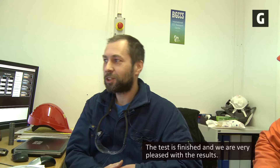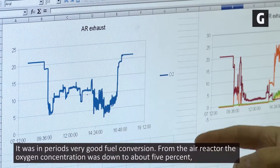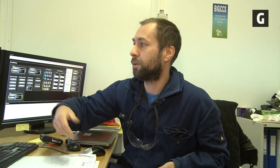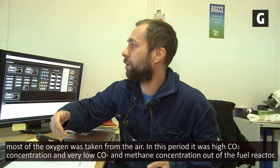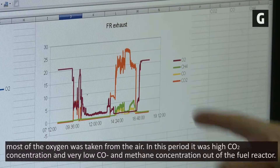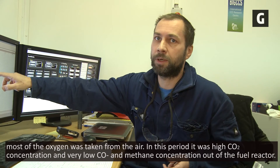The test is now finished and we are very pleased with the results. In periods, there was very good fuel conversion. From the air reactor, the oxygen concentration was down to about 5%, so most of the oxygen was taken from the air. In this period, there was high CO2 concentration and very low CO and methane concentration out of the fuel reactor.